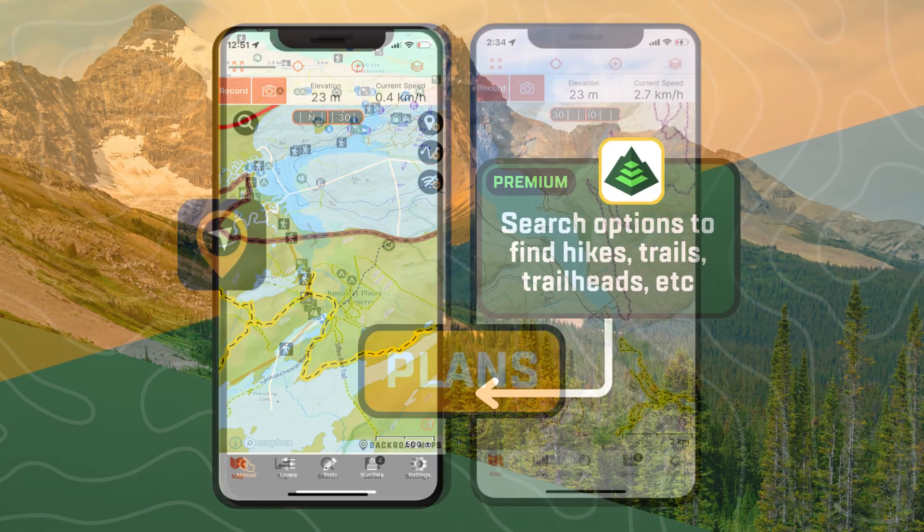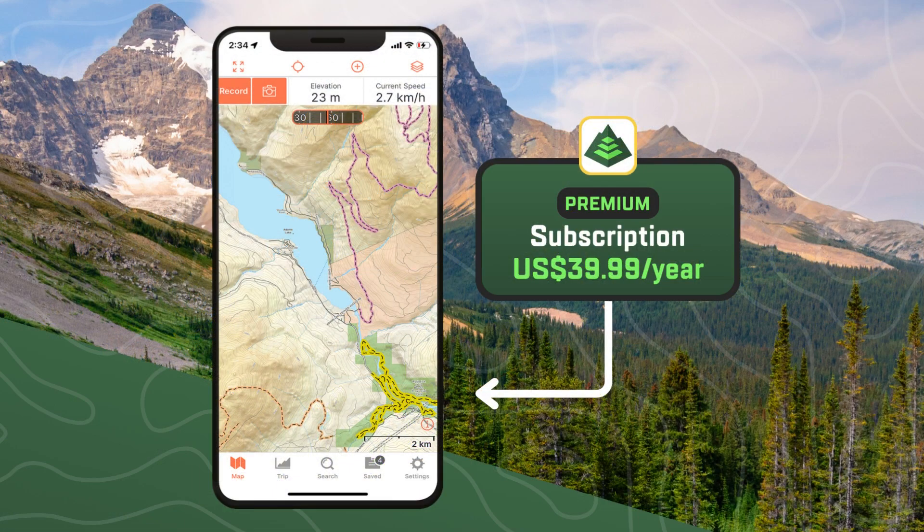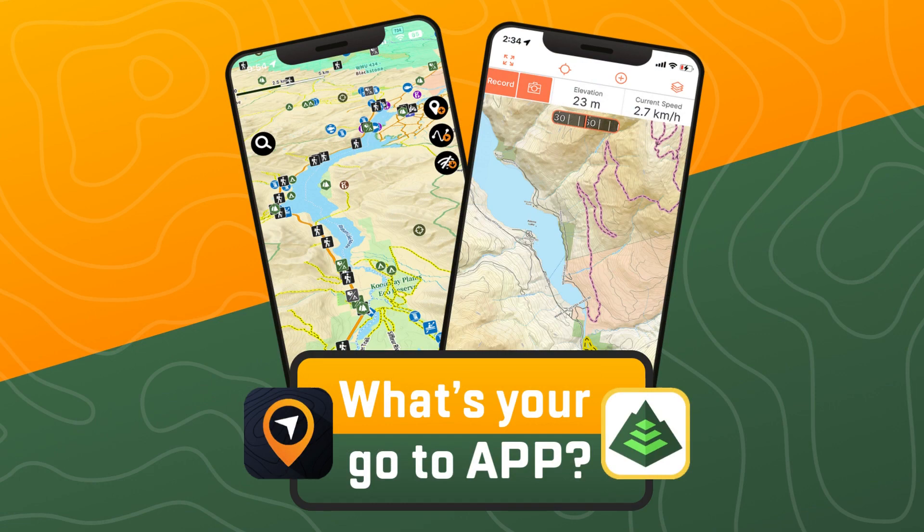Our app pro plan is $3.50 per month or $35 per year. Gaia premium is $39.99 per year. What's your choice?